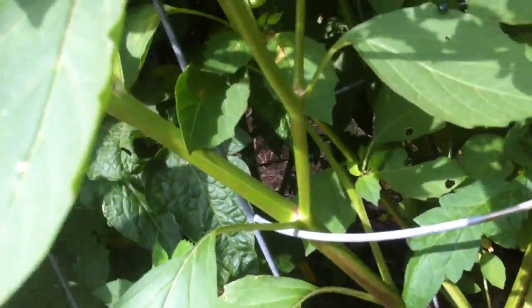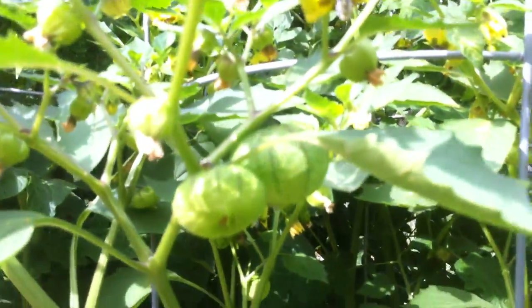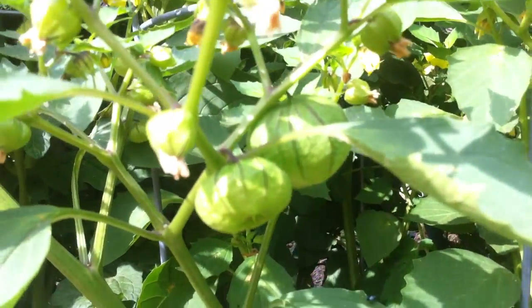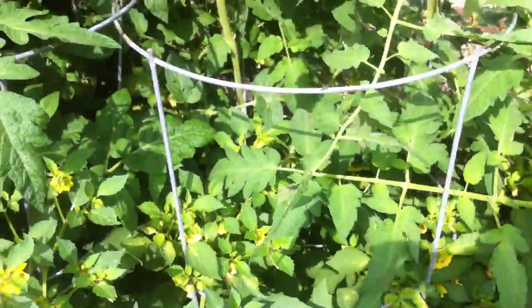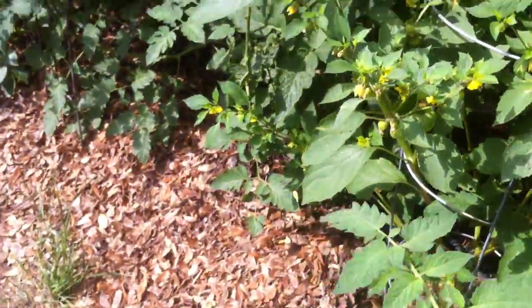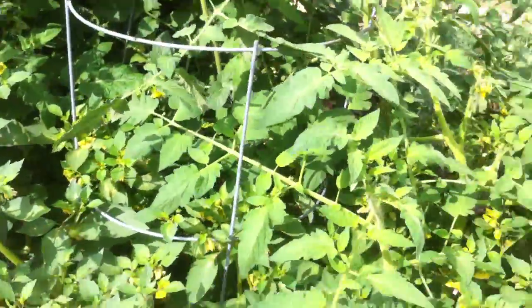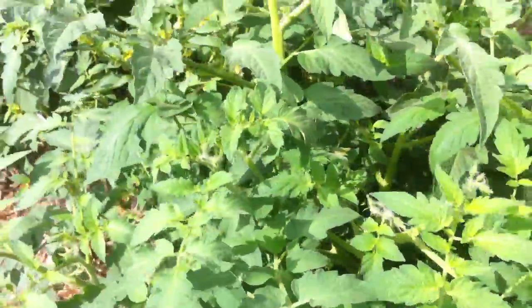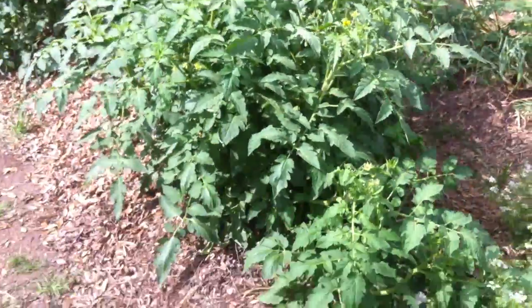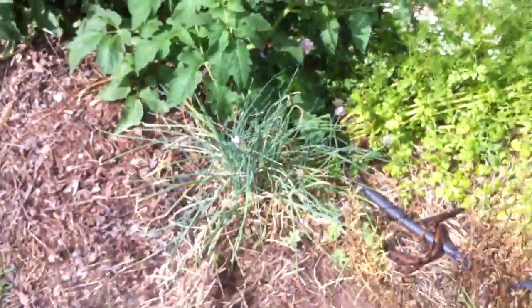The tomatillo flowers are starting to form these cool little globes — these will become the tomatillos you'd buy in a store. We really want to try to make green salsa for breakfast tacos, so we're trying to grow tomatillos. More tomatoes, more tomatoes — they're huge!